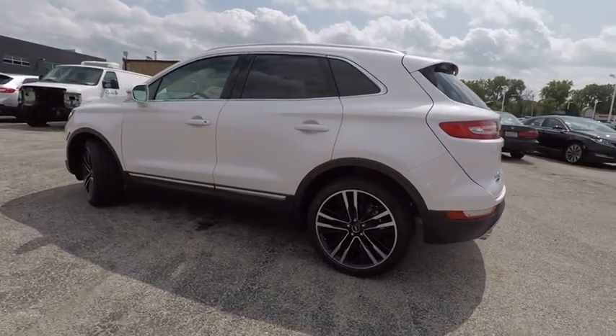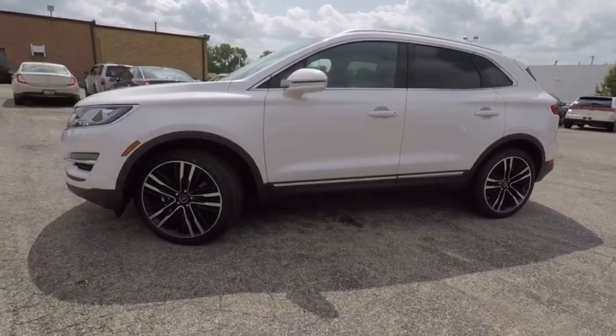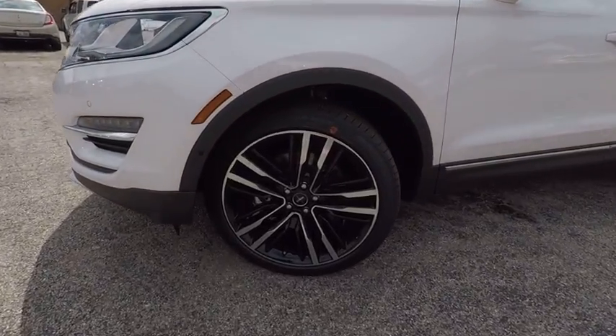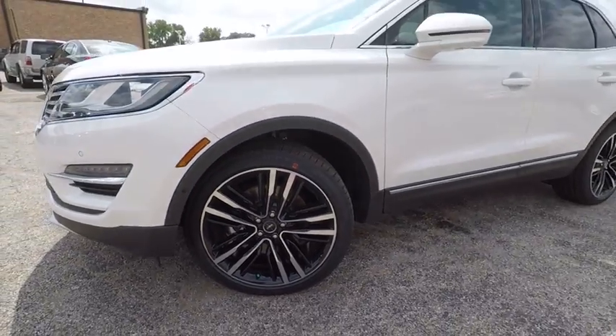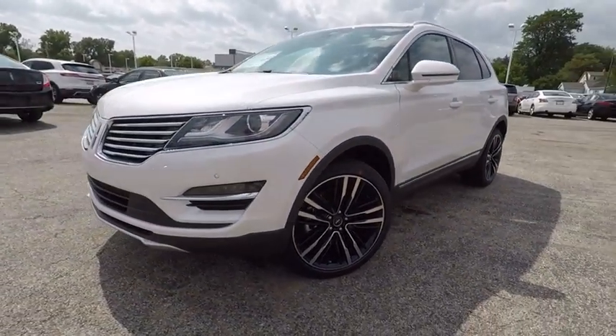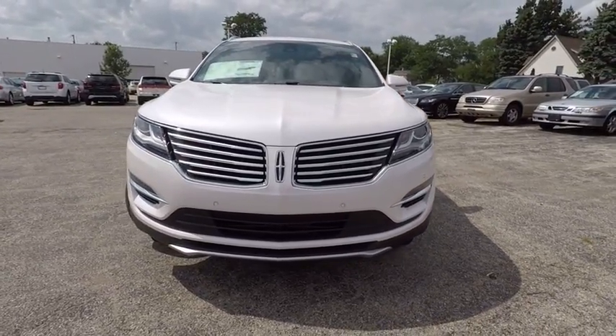This vehicle has less than 100 miles. Here are some of this vehicle's great options: stability control, keyless entry, traction control, navigation system, remote engine start, power passenger seat, steering wheel audio control, power liftgate, all-wheel drive, and backup camera.